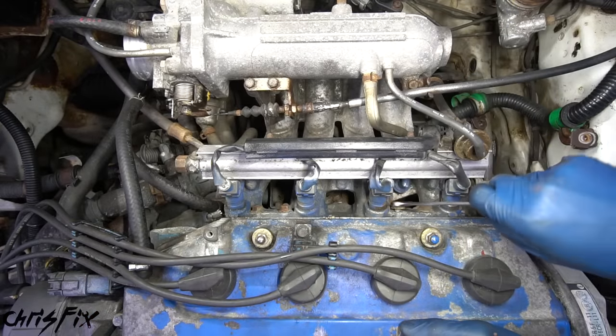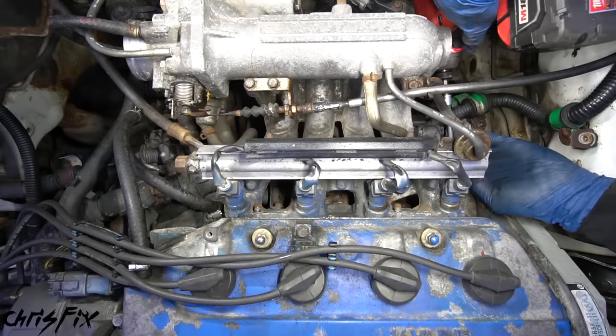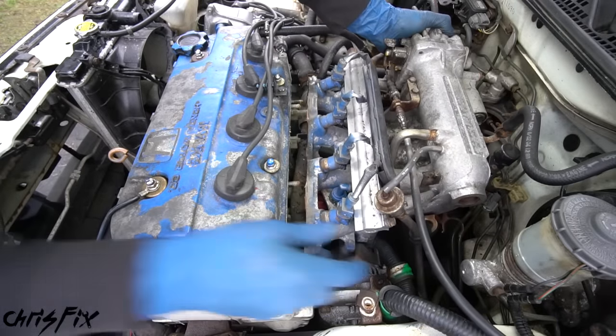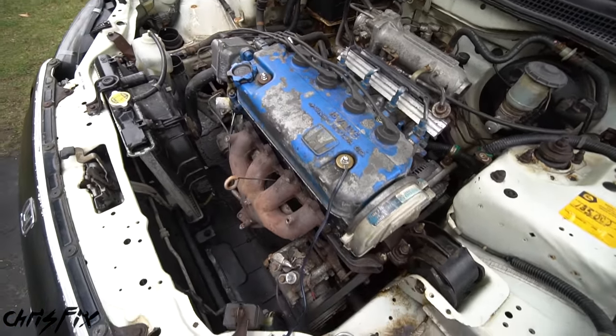Just like the exhaust, we have studs holding in the intake manifold, but it's a lot tighter over here, so you're going to need to use a mix of wrenches, ratchets, and an impact gun. With all the nuts removed, we could separate the intake manifold from the head. All we have left is the valve cover and timing belt and we could get to that head.